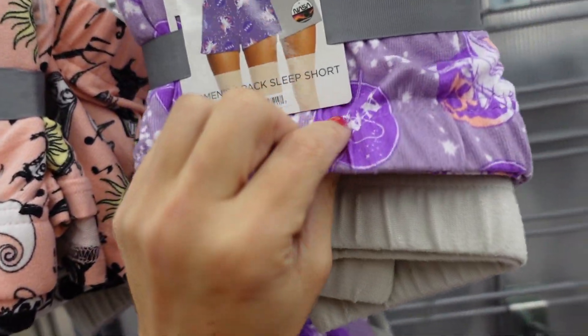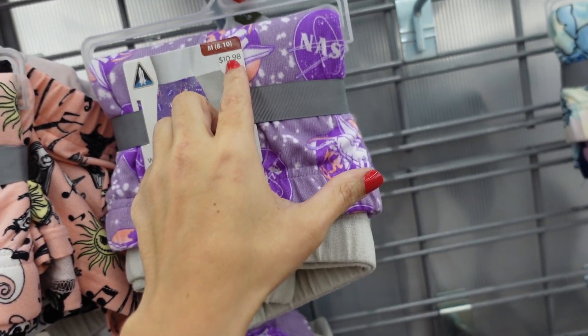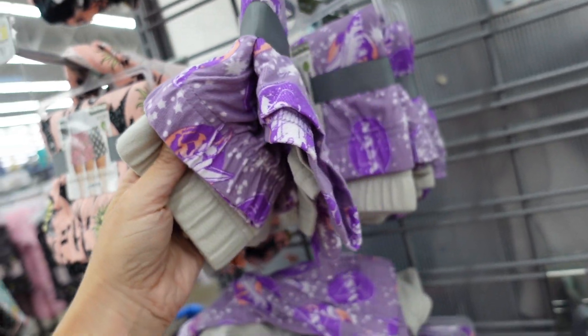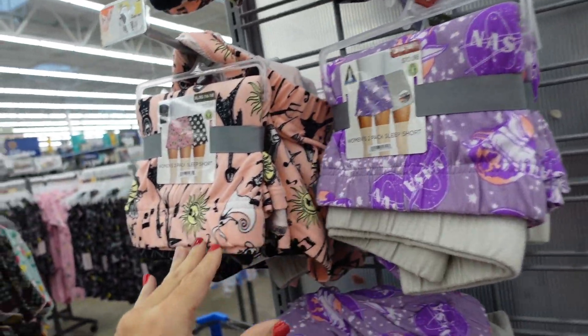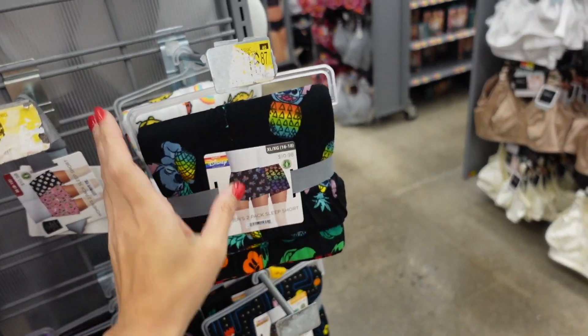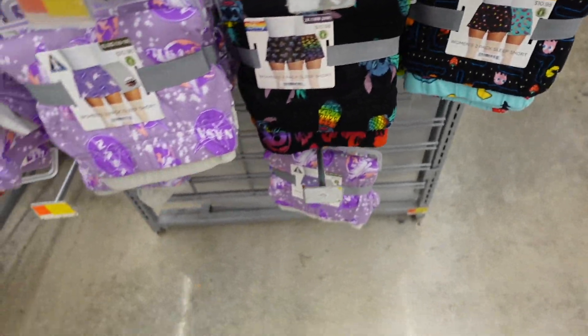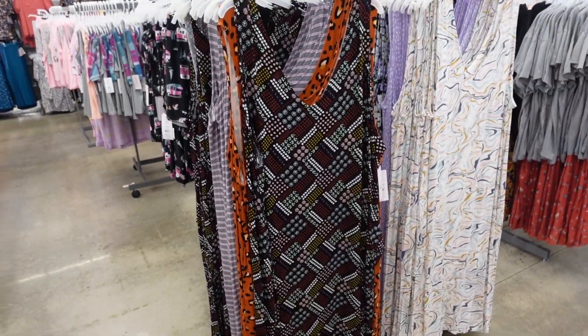Some of the two-packs of licensed shorts are marked down. They have that elastic waistband and are a cute little short-short. Regularly $10.98, now $7 and change for the two pack. They have lots of different licensed ones — Disney, Mario is marked down, and how cute is this Pac-Man one.